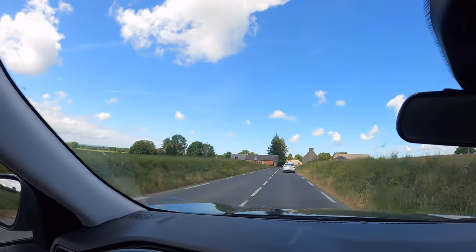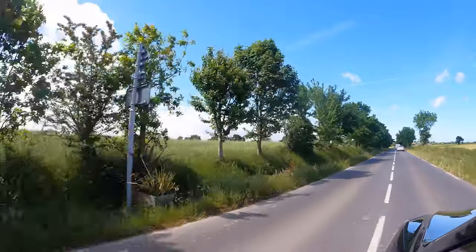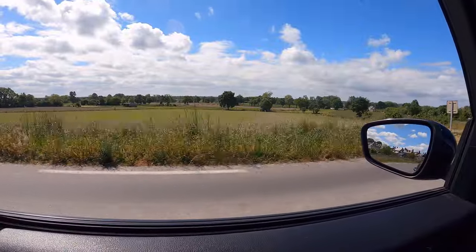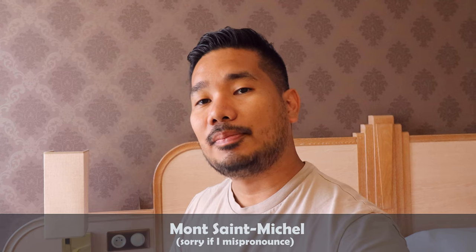We're almost there — we just exited the highway and it's somewhere up ahead. Super excited! We just checked into our hotel. We went earlier to Mont Saint-Michel but it was too crowded, so we're going to rest for a bit and head back out. We're going to wait for the golden hour — stay tuned.